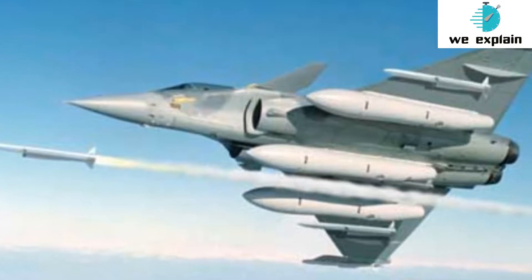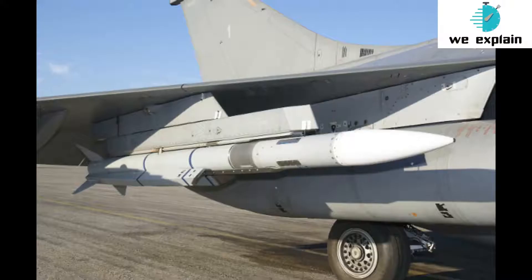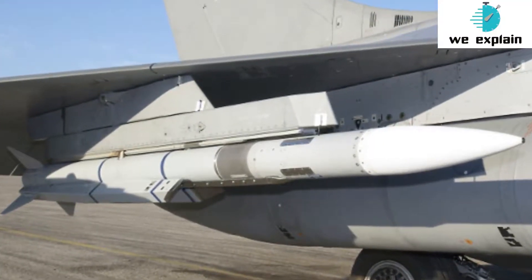The Rafale fighter of the Indian Air Force, the first of which will arrive later this week, is undeniably more than just an upgrade — a game-changer, if you will. The weapons it packs, among other things, make the Rafale the platform it has evolved into over the last two-and-a-half decades. Most of all, MBDA's Meteor beyond visual range air-to-air missile.